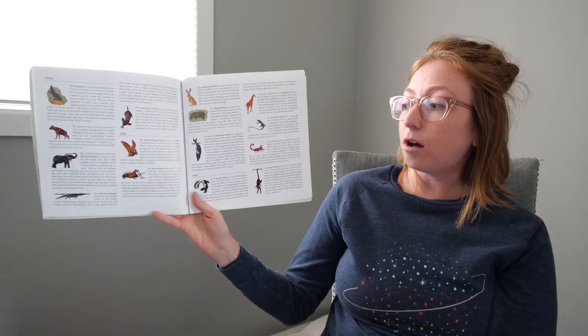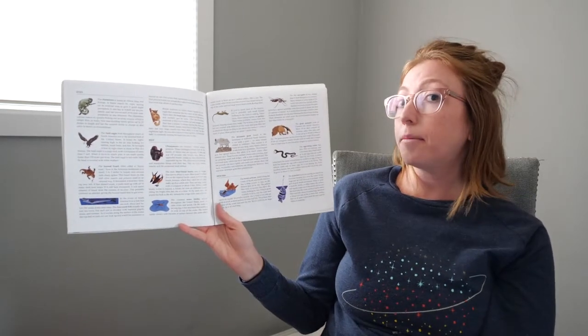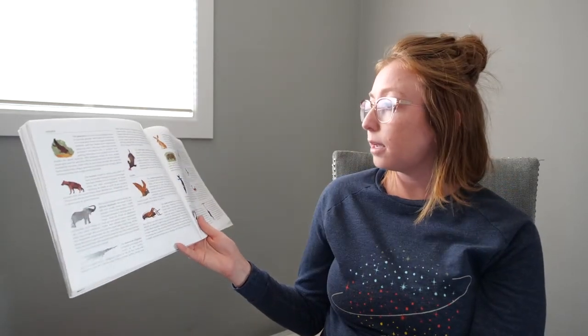And this shows all of the animals that were in the book and a little description for each of them. Pretty cool. So maybe you can think about your favorite animal that was in the book and see if you can do some more research or find some more information. I might read more about the hippopotamus. Wow, that's very cool. Thank you again for listening. I miss you all so much. Do a little animal research and see what you can find out. See you next time.